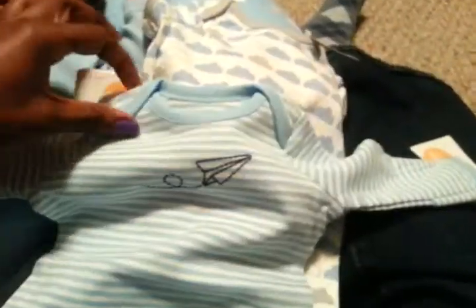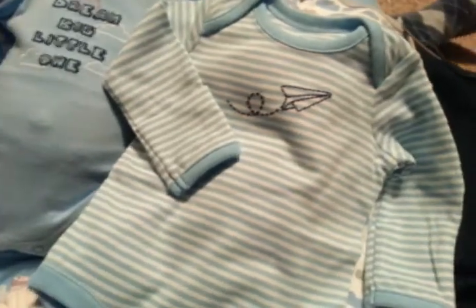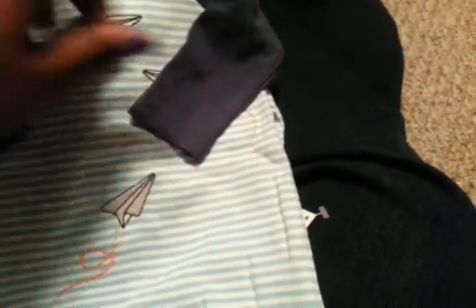And I have this onesie. I got two onesies and two rompers. This one just has a little airplane on it. This onesie has the built-in cuffs on it that I never really use anyway. And then I got this one - this is the one that really made me fall in love with the whole set, with the little cloud and the little paper airplanes flying. I just thought this little set was so cute for my boys. I just love cute things for my boys.